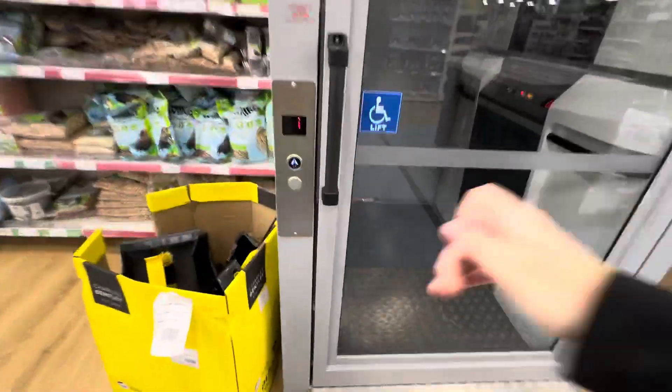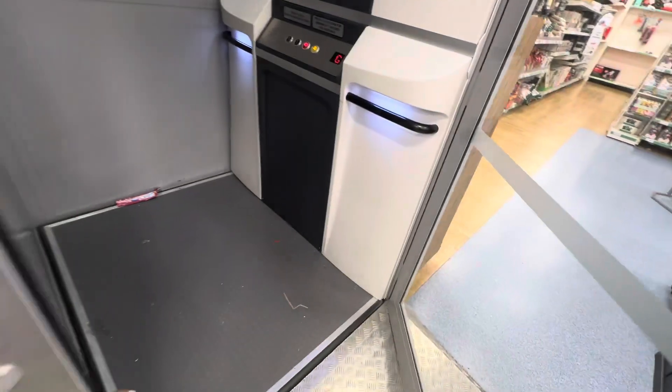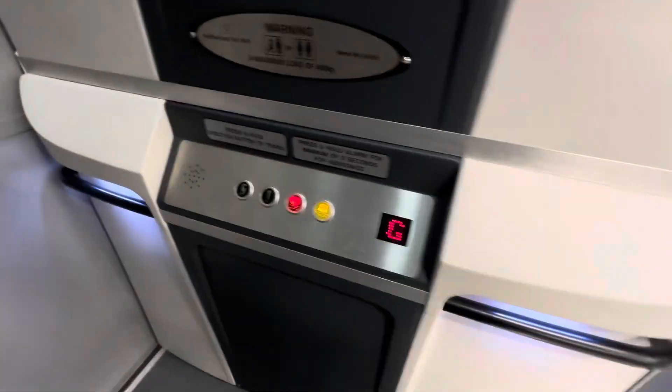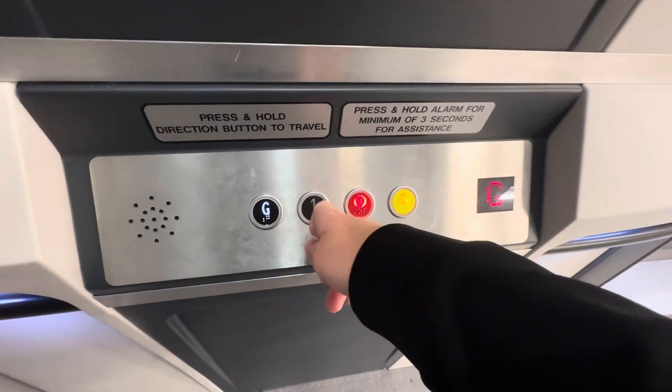This is the platform lift at The Range at the Boulevard Retail Park at the Maryhill Shopping Centre in Dudley. This is a Phoenix platform lift and the capacity is 400 kilograms.